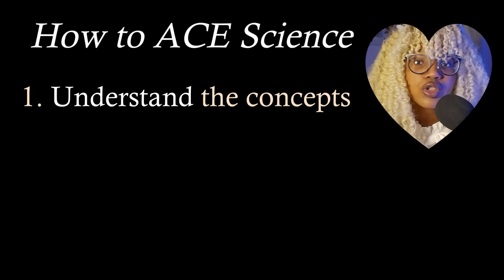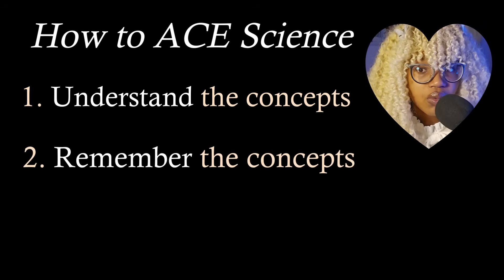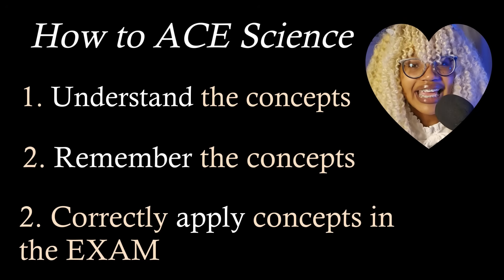One, to understand the concepts. Two, to remember the concepts. And then three, where most people fumble, to be able to correctly apply the concepts in an exam situation. Feel free to skip to whatever timestamp you need the most.